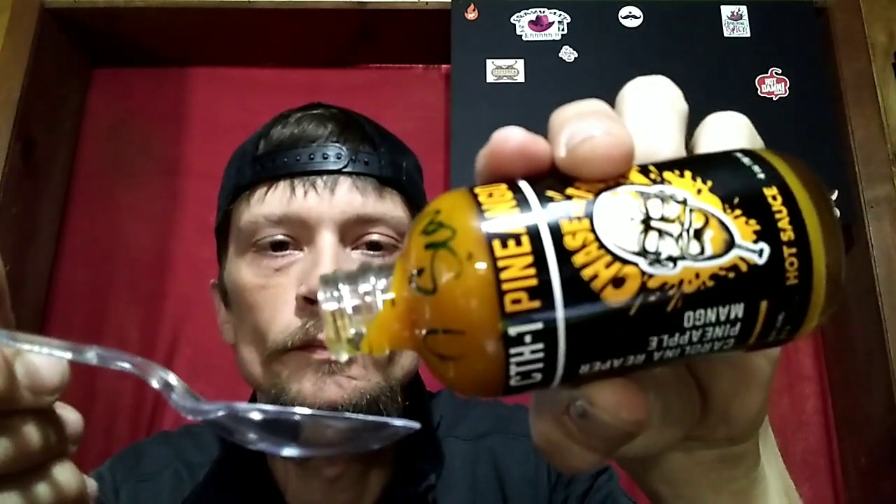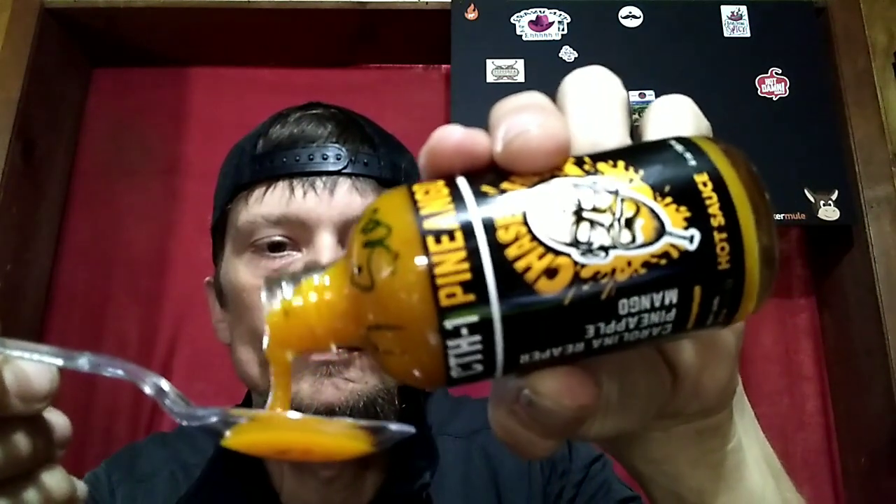Let's give it a smell test right out of the bottle. Picking up the pineapple — very fresh ingredients — getting a little bit of the ginger, the onion, the mango, and a little back note of that Carolina Reaper. Very good pour. You can smell the pineapple and the mango. It's Pine Angle, Chase the Heat.